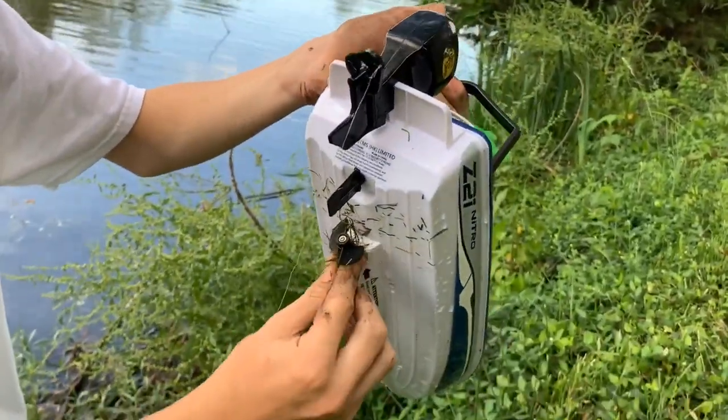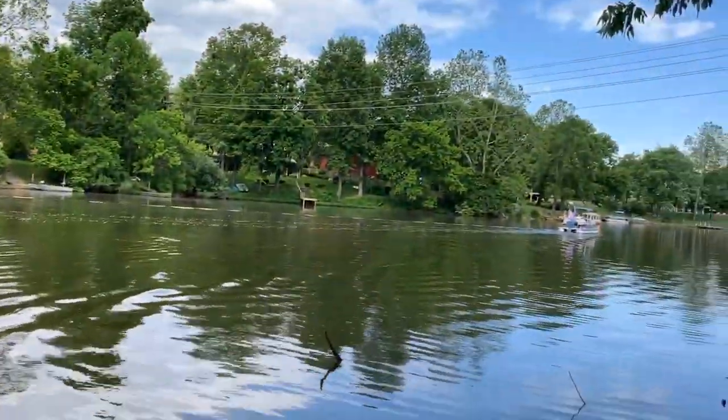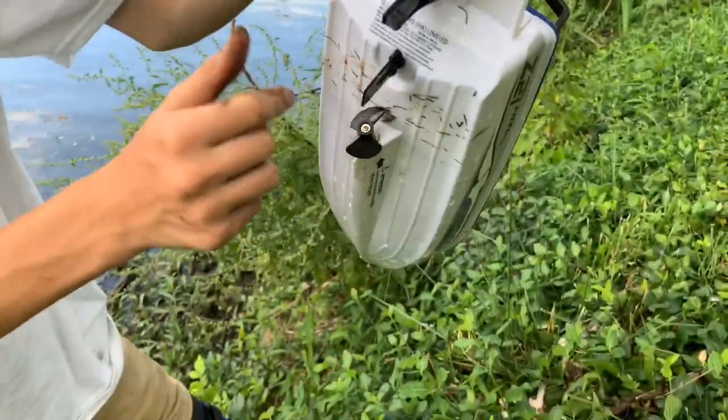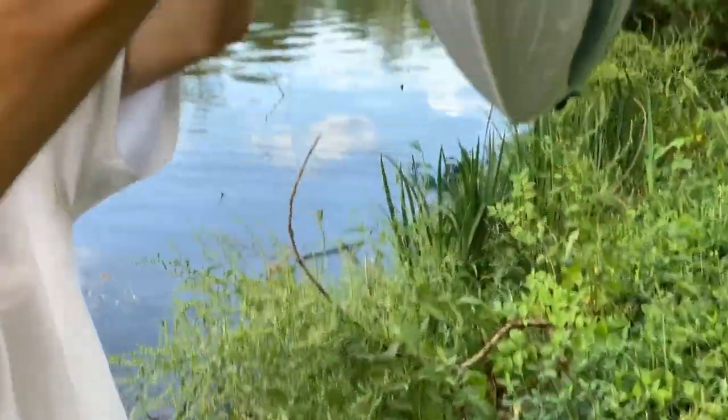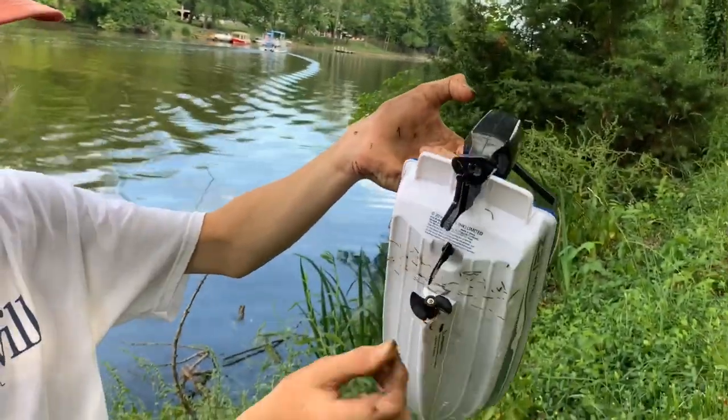The boat just got super tangled up in a bunch of grass right here. We tried to get it out — it took us like five minutes to get it from that little tree back to here. We'll get back out there; the nightcrawler is still on and we got a little bite while we were out there.